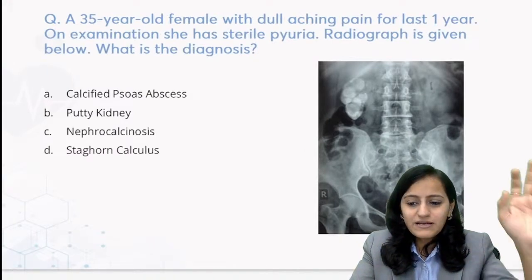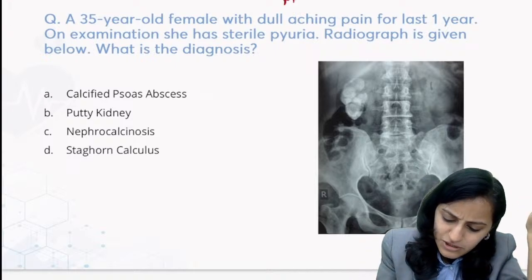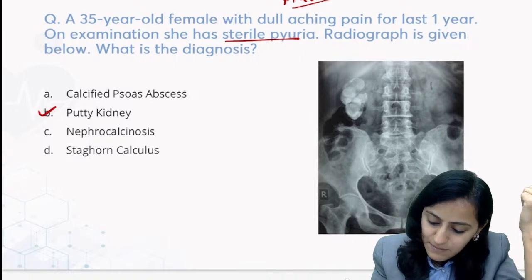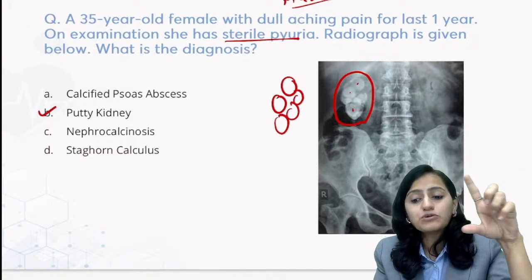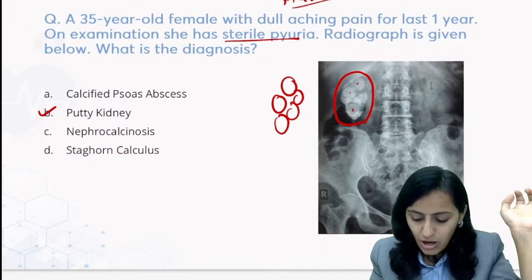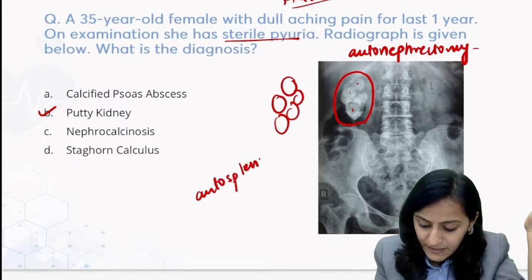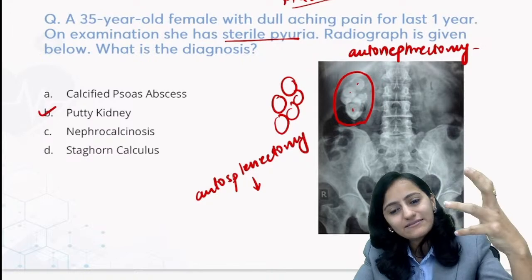This next question is a favorite with examiners - a repeat from NEET PG 21. A 35-year-old with sterile pyuria history: sterile pyuria tells us TB, and TB gives us putty kidney. This is a putty kidney - the calcified kidney with parenchymal calcification and lobulated appearance. The kidney becomes non-functioning - this is called autonephrectomy. Autonephrectomy is seen in TB. Autosplenectomy, by contrast, is seen in sickle cell anemia.